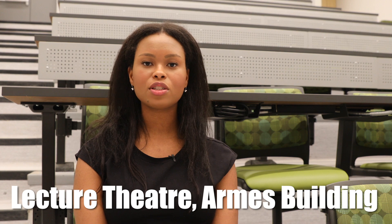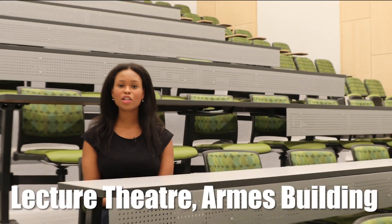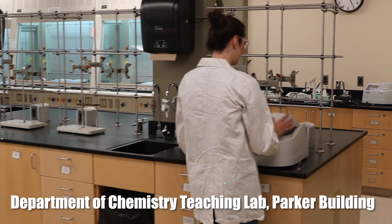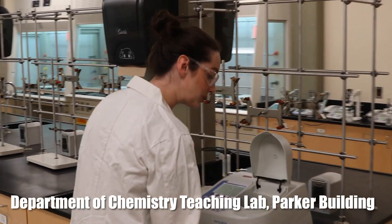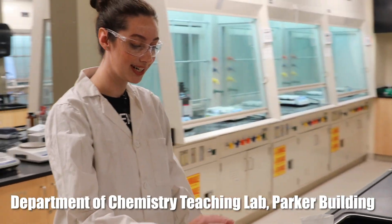Welcome to the Arms Lecture Theatre. Each theatre can hold up to 200 students. When we are not conducting remote learning, this is a place where your lectures will be held. In our newly renovated chemistry labs, students will learn introductory and advanced techniques that will prepare them for a career in science.